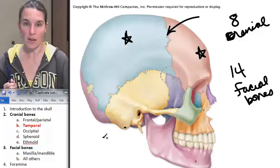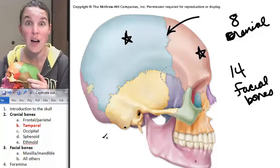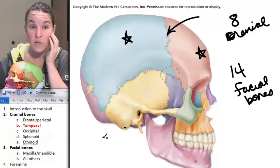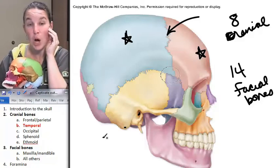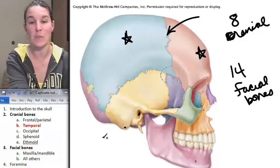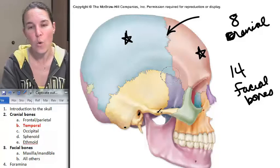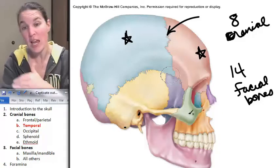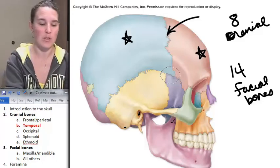One more process on our temporal bone that's crazy obvious. You can feel it all the way over here — that's actually part of the zygomatic arch. The zygomatic arch is interesting because it's the entire cheekbone. That whole thing is a zygomatic arch, but there is a temporal bone part of it and a zygomatic bone part of it, and together they make up your zygomatic arch.